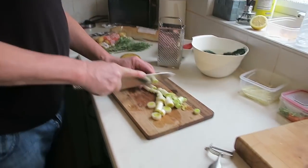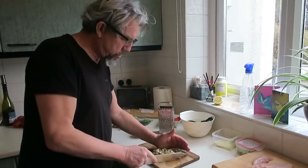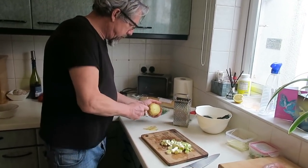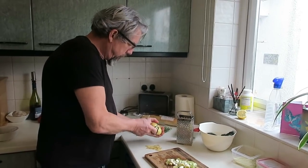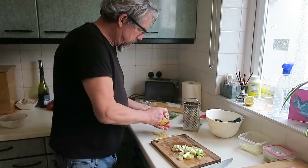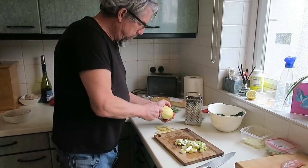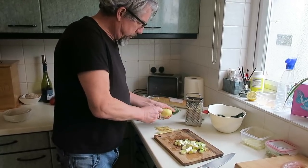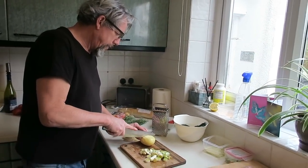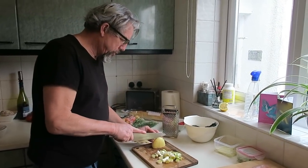I'm using the white part of the leek so the soup will be pale looking. I'm also going to use probably half a potato. I'm going to sauté leeks and potato in butter, then add some of the chicken stock, boil them, and then I'm going to blitz it all and push it through a sieve. The potato just thickens it.